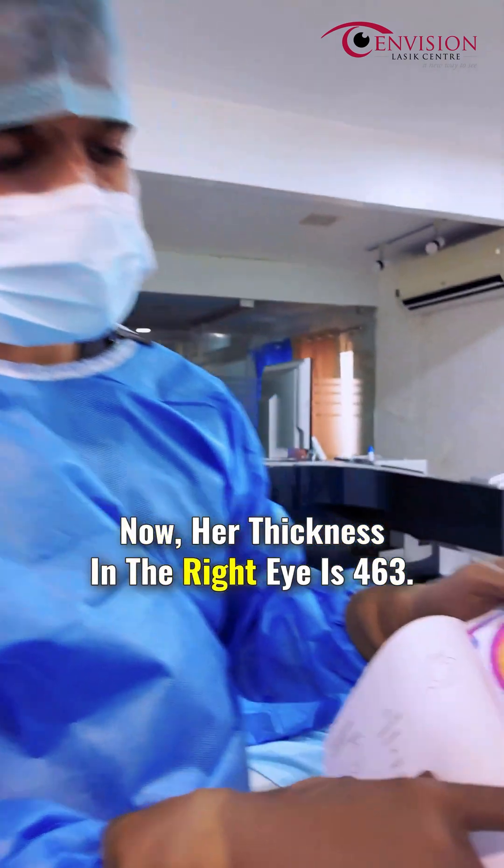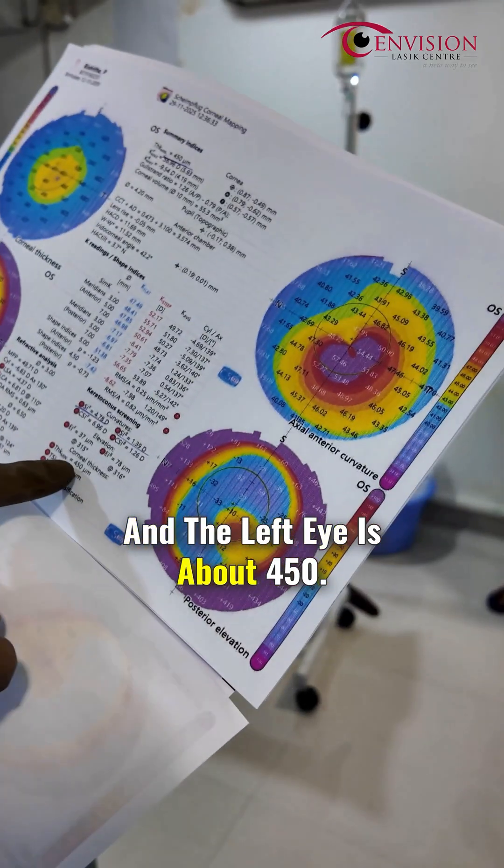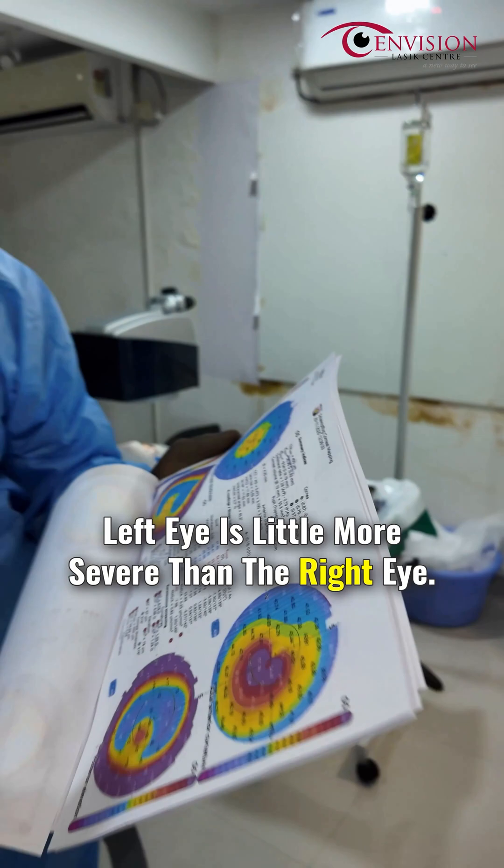Her corneal thickness in the right eye is 463 microns. Ideally the corneal thickness should be somewhere around 550, and the left eye is about 450. So that means both eyes have keratoconus, and the left eye is a little more severe than the right eye.